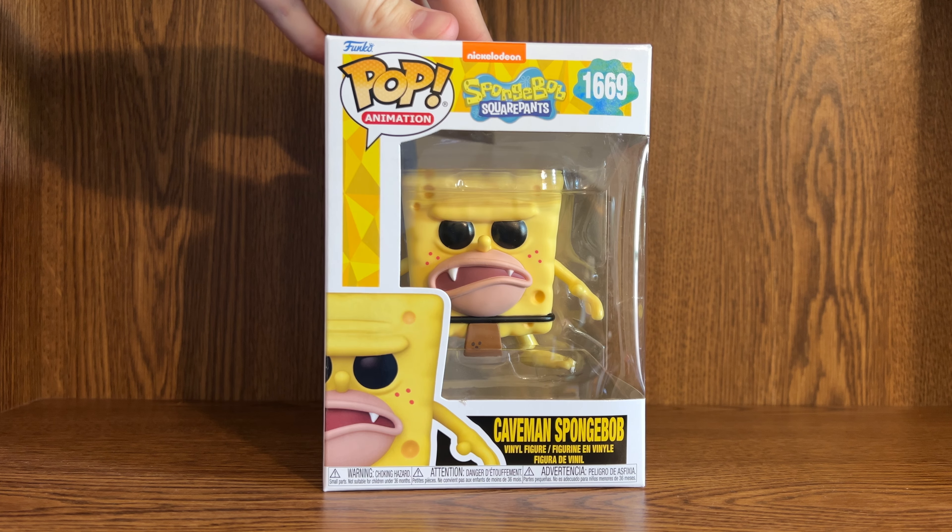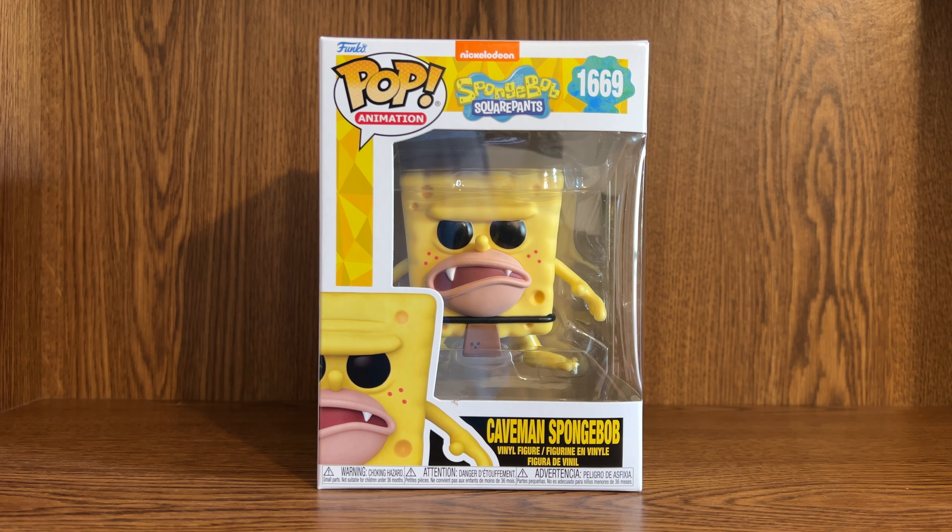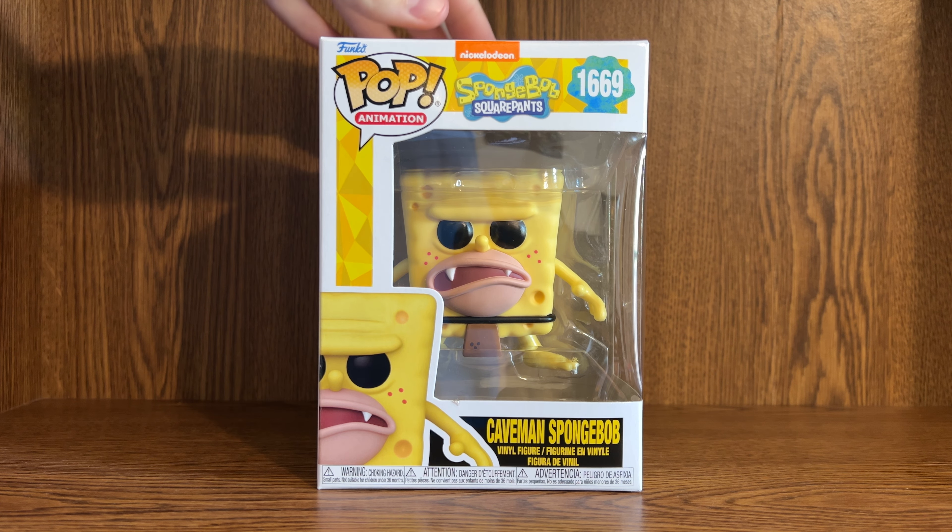But this makes sense to have in a Pop form. It's a fun pose, a recognizable Spongebob image, and a classic episode — so pretty cool to have here.